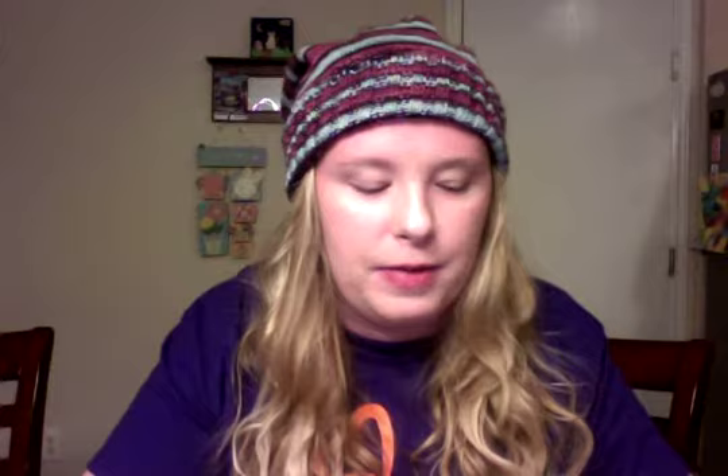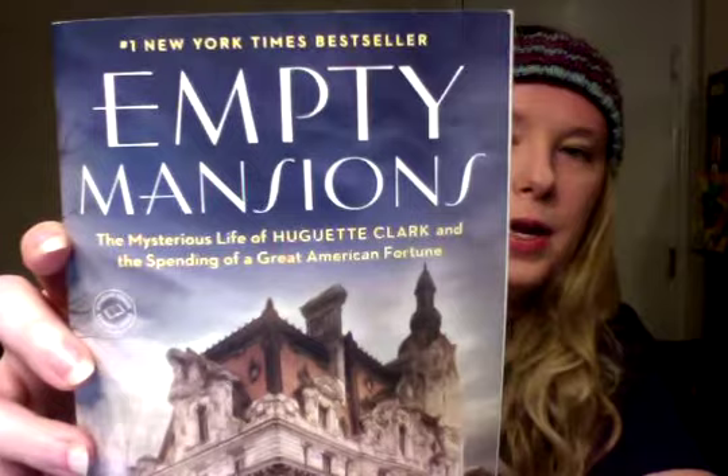This is the book for this week — Empty Mansions by Bill Dedman and Paul Clark Newell Jr. I recommend it if you like books about people's stories and different time periods. It had a lot of really good pictures and really interesting things. The story is just such a mystery still to me — I read it over three months but I could have read it in a couple of days because it was really well written. The chapters are broken into tiny, few-page sections, which is very useful for me as a mother of small children.